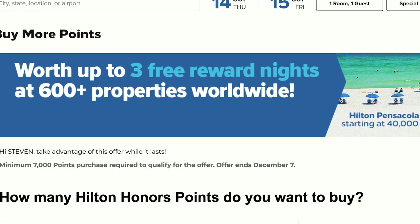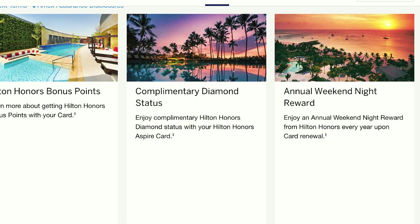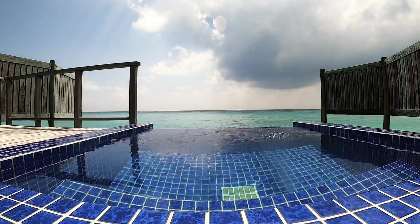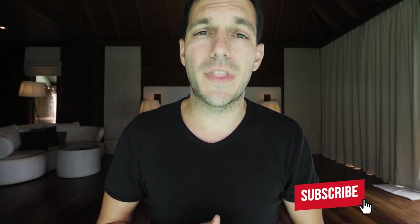There are ways to collect points a lot faster — you could even buy Hilton Honors points. We were able to make use of the American credit card system to collect points and free weekend nights, which we used to stay in this overwater villa in the Maldives for an entire week. If you're interested in learning how you could do that yourself, check the link to our Patreon in the description below — we teach you step-by-step how we booked this and even how to book flights to the Maldives.